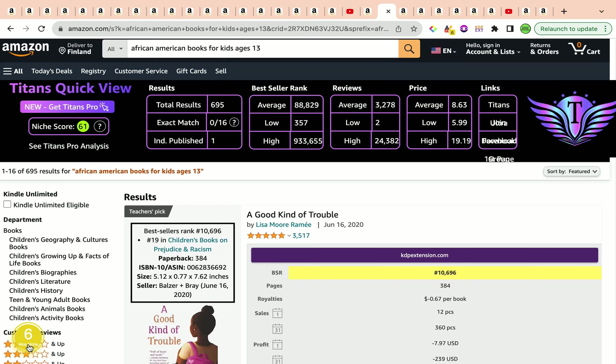Confirmation by both extensions of the keyword strength is solid. Coming to the total results, they're currently under 1,000, sitting at 695. The average best seller rank is under 300,000 — even under 100,000 — currently averaging 88,829. Average reviews are a whopping 3,278 and an average price of $8.63.